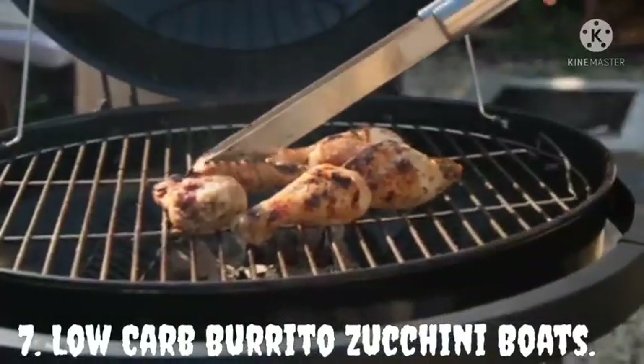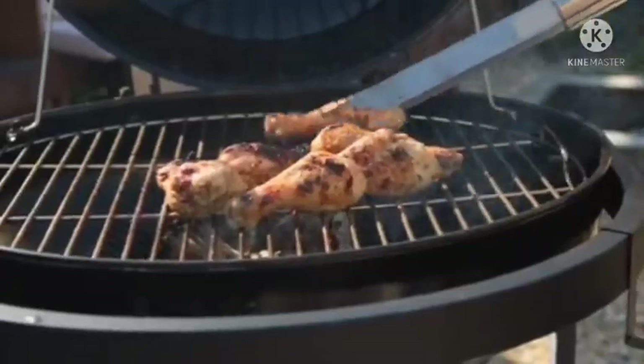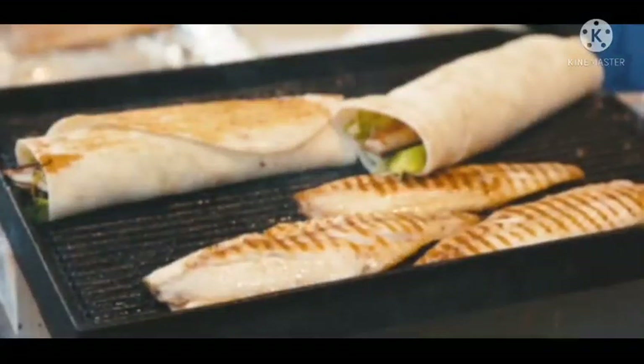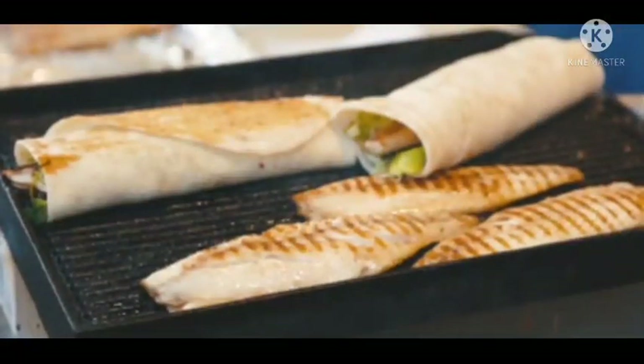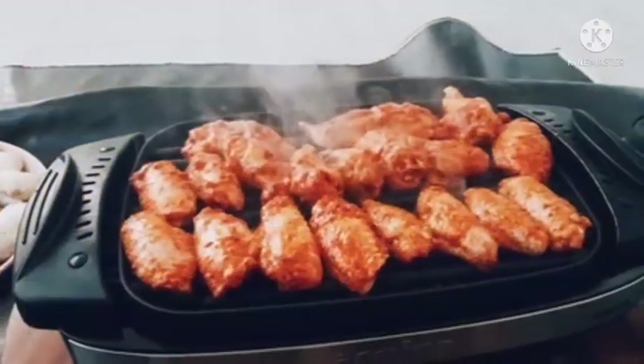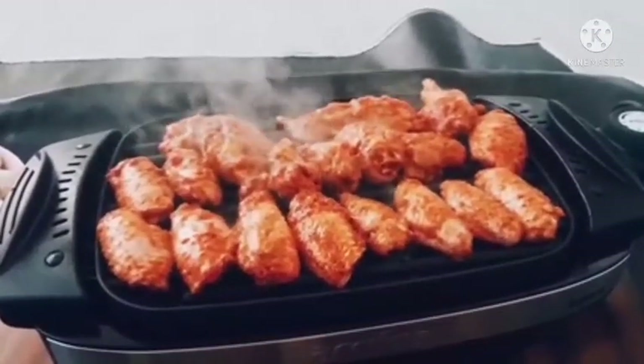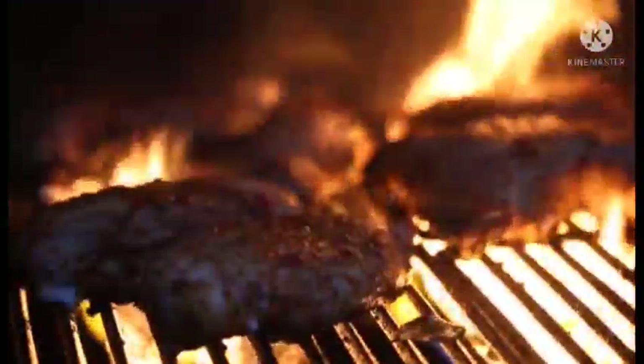Low Carb Burrito Zucchini Boats. Burrito zucchini boats are a perfect meal the whole family can enjoy. They have low carbs of 13 grams and are easy to make with zucchini. This recipe is keto friendly and will help maintain your diet. Zucchinis make it a great way to cut down on the carbs instead of using tortillas, and it is packed with Mexican flavors making it more delicious.